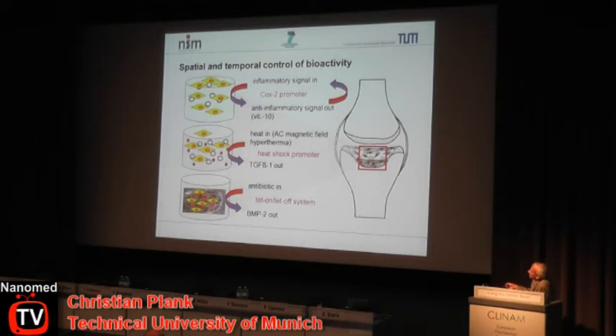For bone regeneration, we are using a pharmacological switch — the TET-ON/TET-OFF system — which is active in the presence of the antibiotic tetracycline, and the therapeutic gene will be BMP2, which promotes bone healing. The gene vector in this case is embedded in a biomaterial matrix — a microporous calcium phosphate matrix from Biomatlante, a company in France.